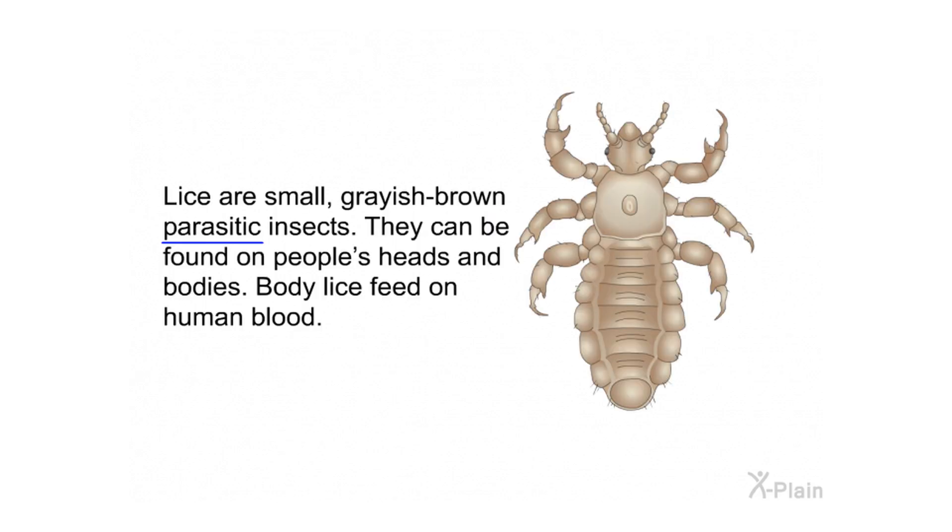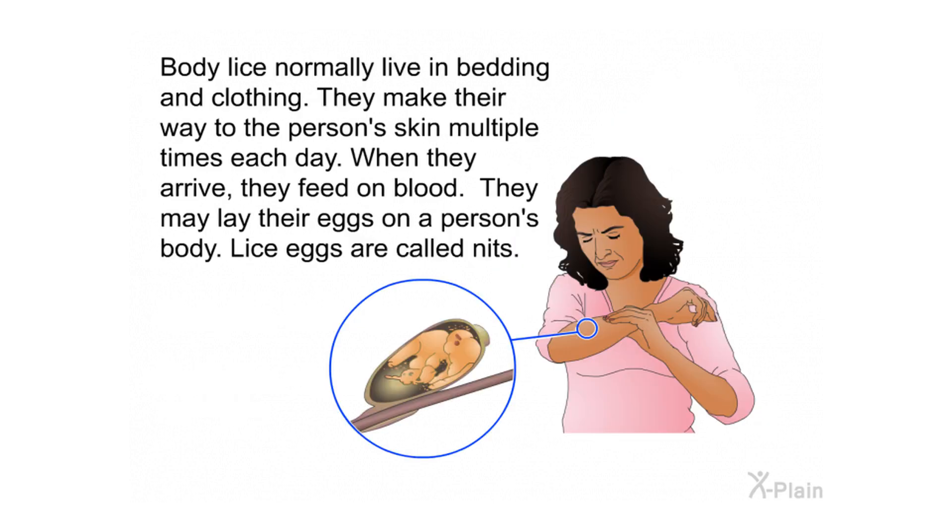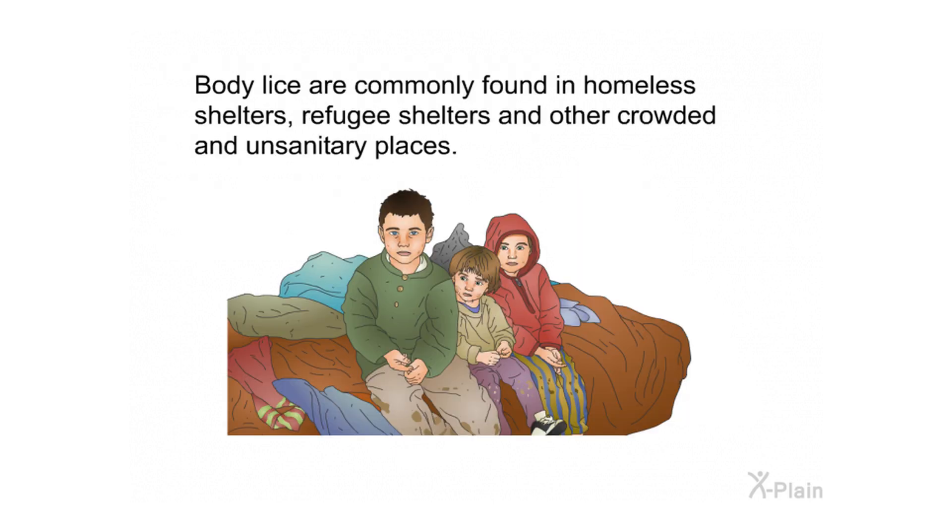Lice are small grayish-brown parasitic insects that can be found on people's heads and bodies. Body lice feed on human blood. The three types of lice that live on humans are head lice, body lice (or clothes lice), and pubic lice, also known as crabs. Body lice normally live in bedding and clothing, making their way to a person's skin multiple times each day to feed on blood. They may also lay their eggs on a person's body; lice eggs are called nits.